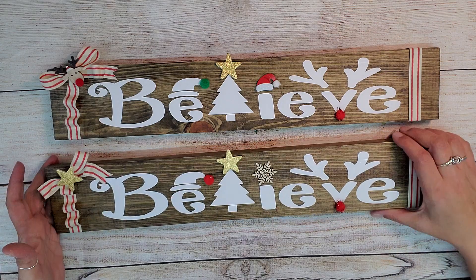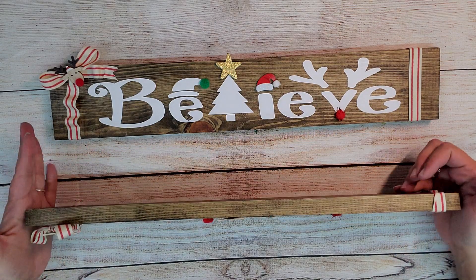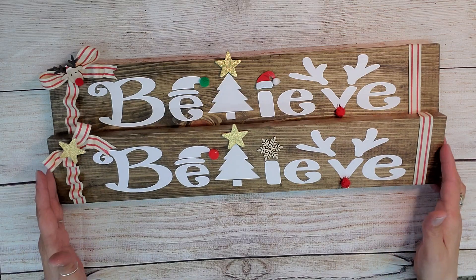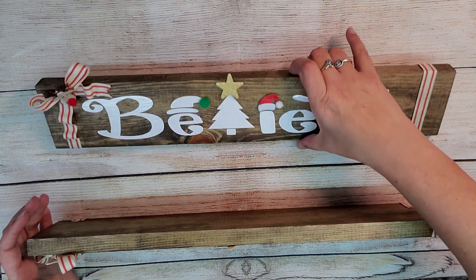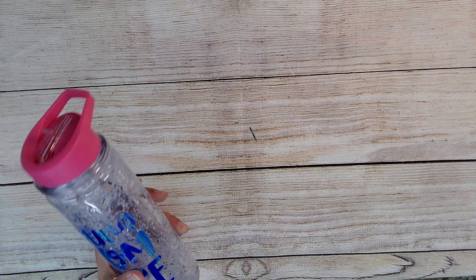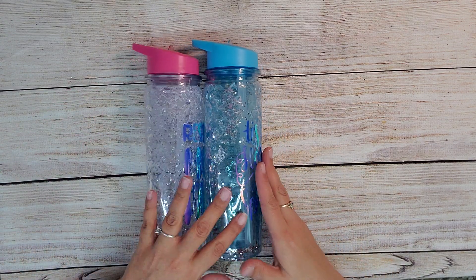Hopefully you guys like them. I need to know down below — is this something that you would purchase from me? I'm trying to get more familiar with my Cricut so that I can make pieces like that for sale. These turned out super and I love the sayings.